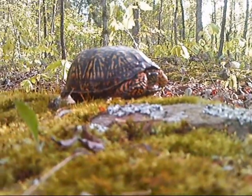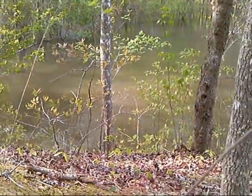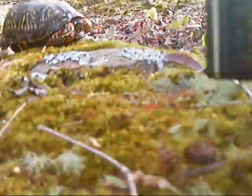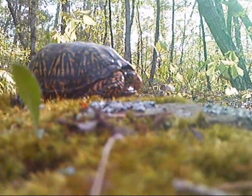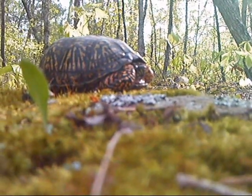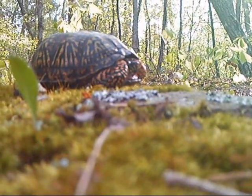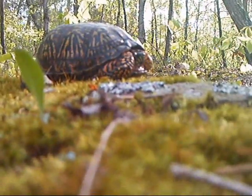Eastern box turtle — David just found it on the side of the pond down there. He's not doing too well. I think he's been sitting in that water too long. Maybe he started to drown. Hopefully he'll make it, but he's not looking so well. Sorry buddy.